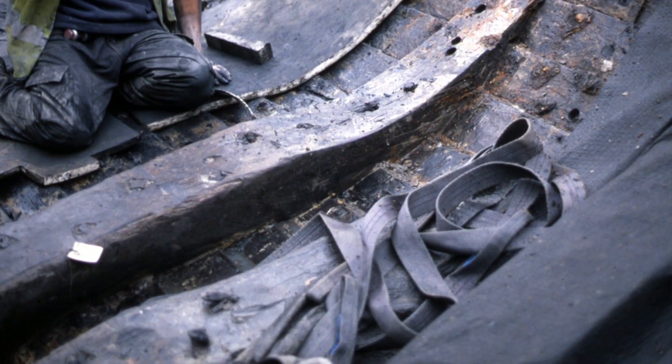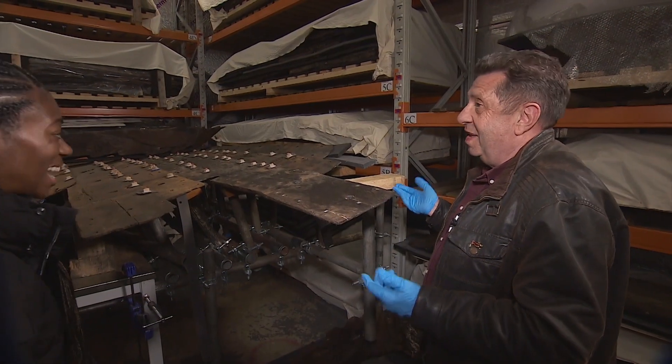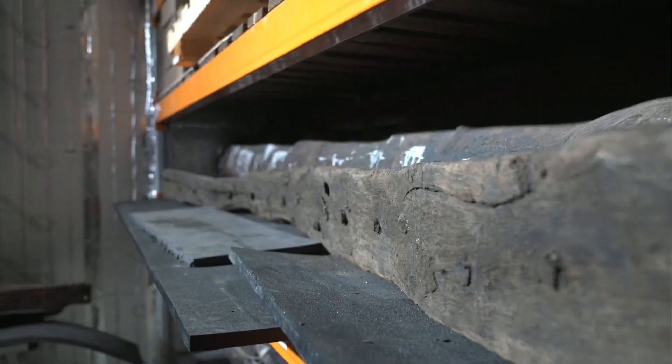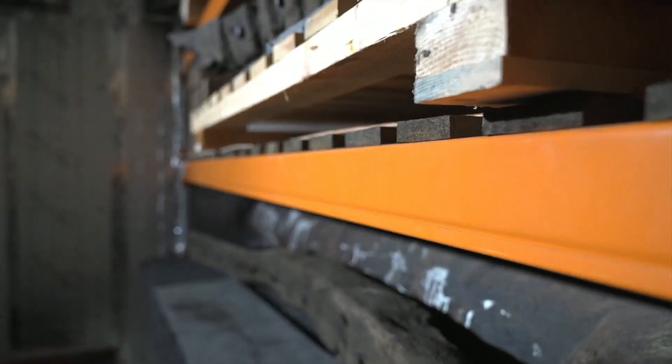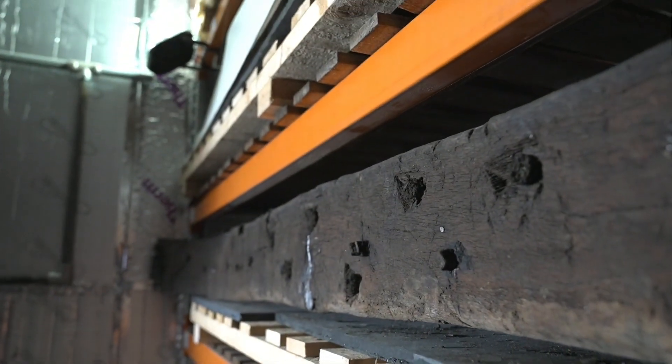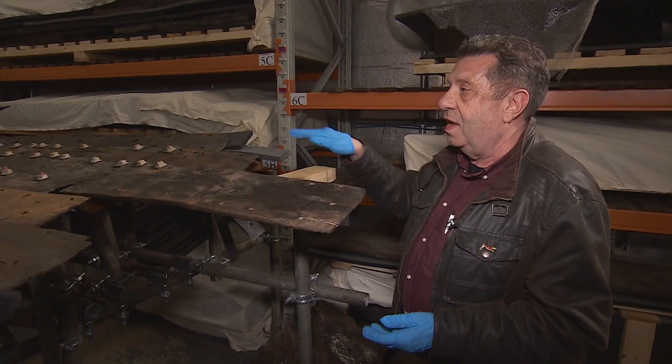What we've got on our hands is an enormous jigsaw puzzle, because when we found it in the river there were no instructions. There was no picture of the ship on the front of the box to show us how it goes together. We've got to work out how these things fit together naturally.